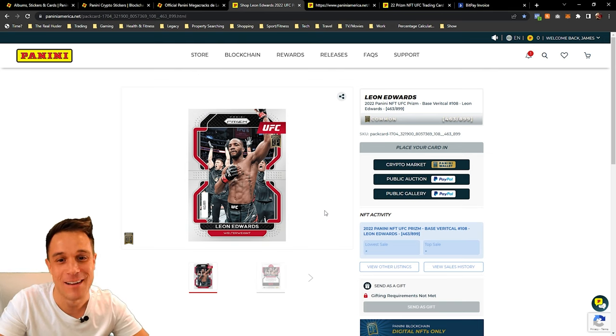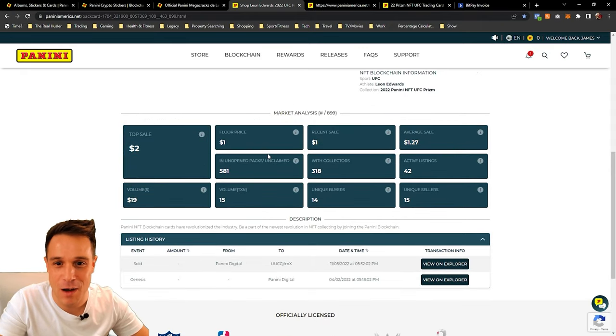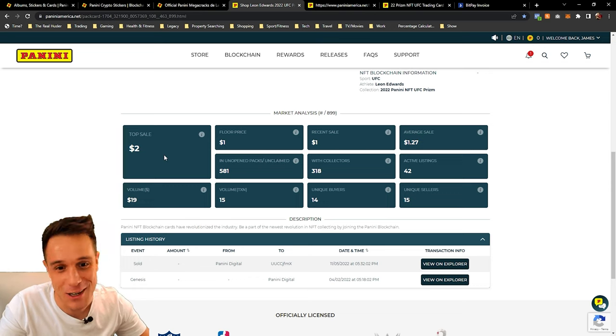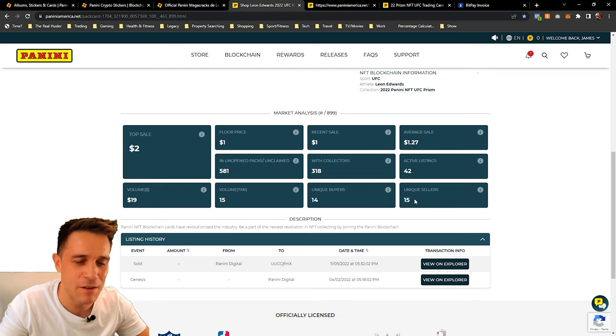Unfortunately that is the reason why we delayed the show. So this is Leon Edwards. When you look at the resale market — the resale market is how you, if you were actually doing this to earn money, what you'd be looking to do is get your stack of cards and hope that you get something super rare. This particular card is just a common card so it's pretty worthless. The top sale price is two dollars — that's really low — floor price is one dollar, recent sale one dollar, average price $1.27, 318 collectors have it, 42 people are listing the card to resell it, and 15 unique sellers.